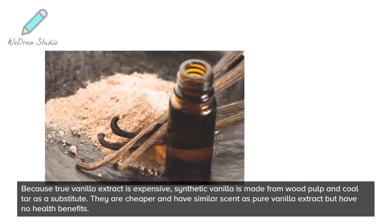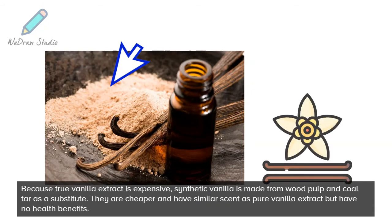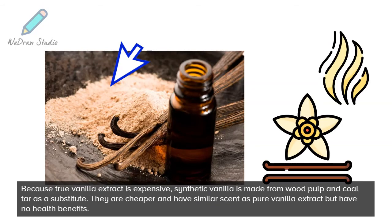Because true vanilla extract is expensive, synthetic vanilla is made from wood pulp and coal tar as a substitute. They are cheaper and have a similar scent to pure vanilla extract, but have no health benefits.